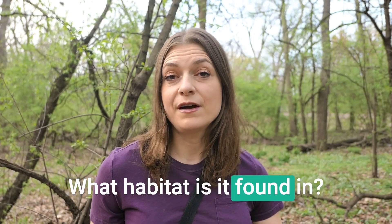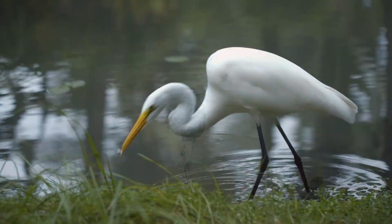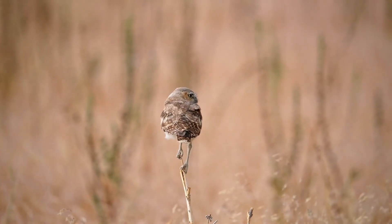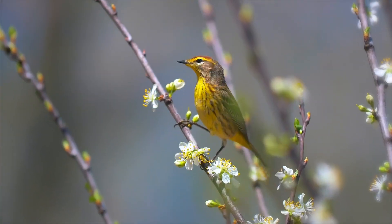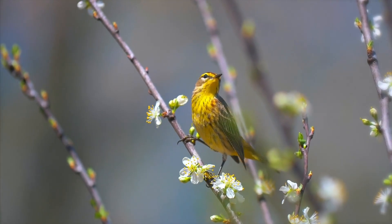Think about what habitat the bird is found in — is it a water area like a wetland or lake, or a dry area? Understanding where the bird is in the habitat also helps you identify it. Is it perched high in a tree or low to the ground? Pay attention to what the bird is doing, as some species have unique behaviors — maybe they flick their tail or fly around a lot. These little behaviors will help you identify species.